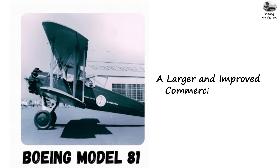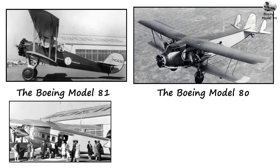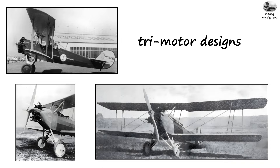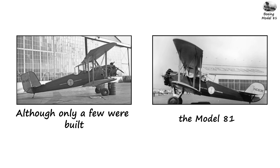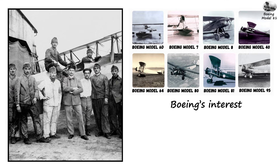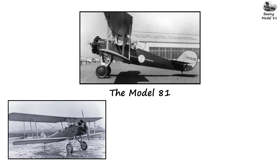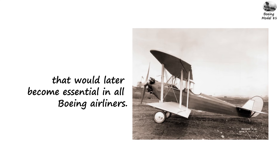Boeing Model 81: A Larger and Improved Commercial Aircraft. The Boeing Model 81 was a scaled-up version of the Model 80, designed to carry even more passengers. It continued the trend of tri-motor designs and offered improved comfort, greater interior space, and enhanced stability for long flights. Although only a few were built, the Model 81 represented Boeing's growing commitment to passenger aviation and demonstrated the company's interest in competing with other emerging aircraft manufacturers producing larger transport aircraft. It helped Boeing refine cabin layout, passenger amenities, and airframe durability that would later become essential in all Boeing airliners.